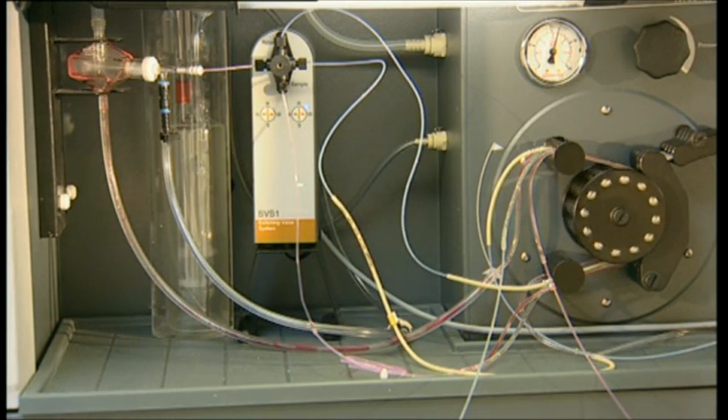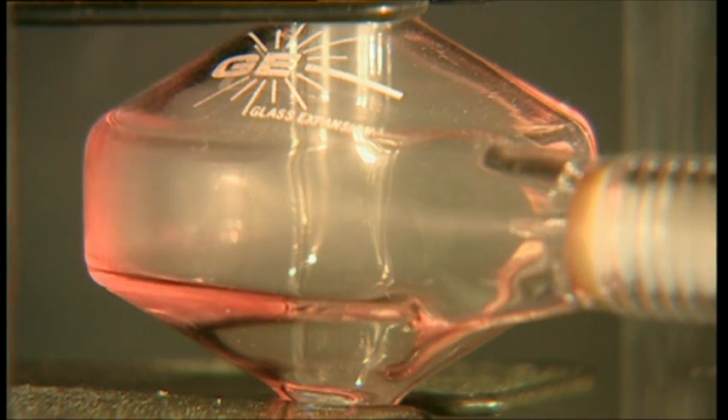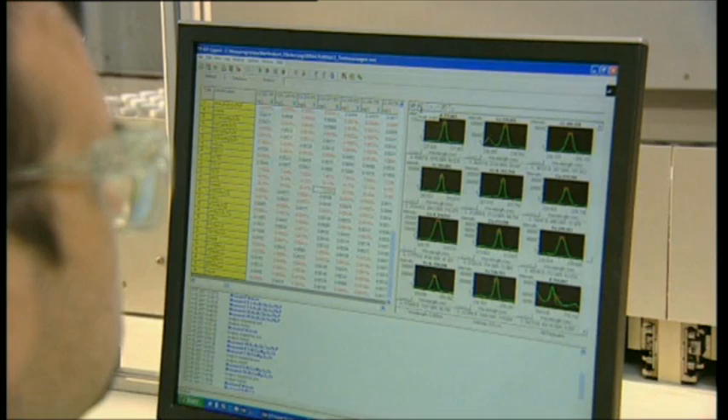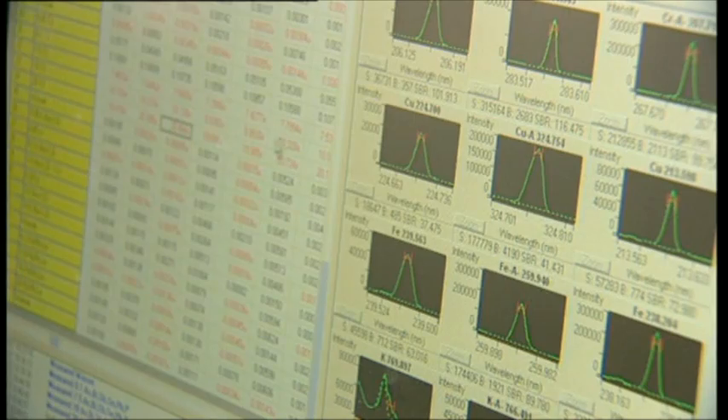The aspirated solution then enters a pneumatic nebulizer, where a sample aerosol is generated. This aerosol enters the emission source of the measuring system via a Teflon tube. The light source is a plasma in which the solution is vaporized, atomized, and excited to emit radiation. The radiation is separated by wavelength and order in an optical system. The measured wavelength is characteristic for the metal, and the quantity of light determines the concentration in the solution.